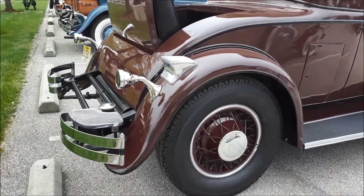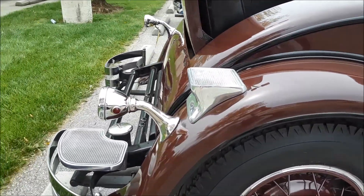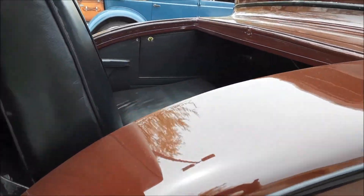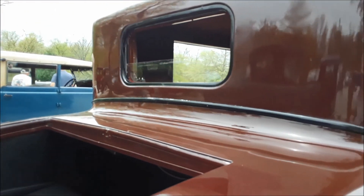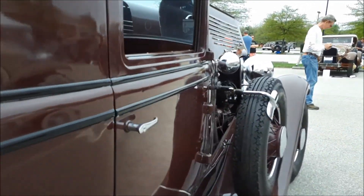Notice the steps going up to get in — one, two, three — and in you would go. You finally get to see the inside. If you ever get the chance to ride in a rumble seat, folks, definitely take it.